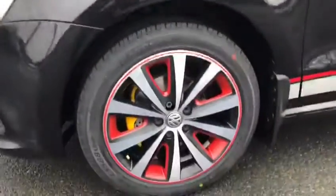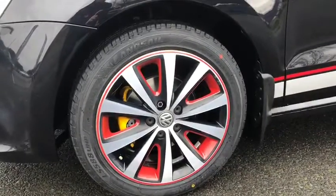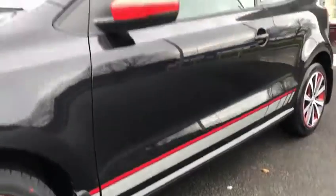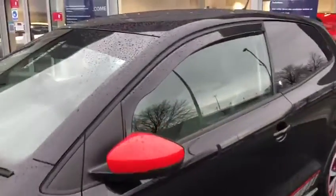Taking a look around the body, we've got the lovely black, red and grey colouring on the alloy and on the decals just on the side skirt. Also the red door mirrors, and we have the lovely Beats badge to let everybody know that you've got the upgraded version of the Polo.